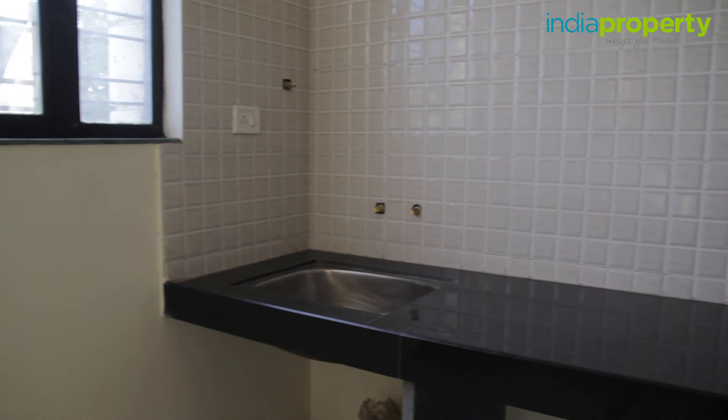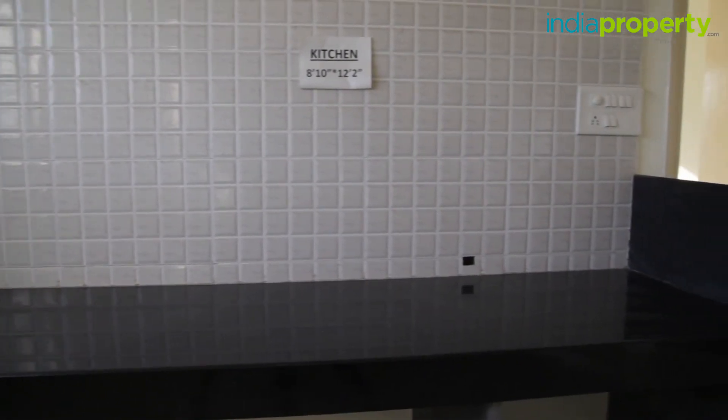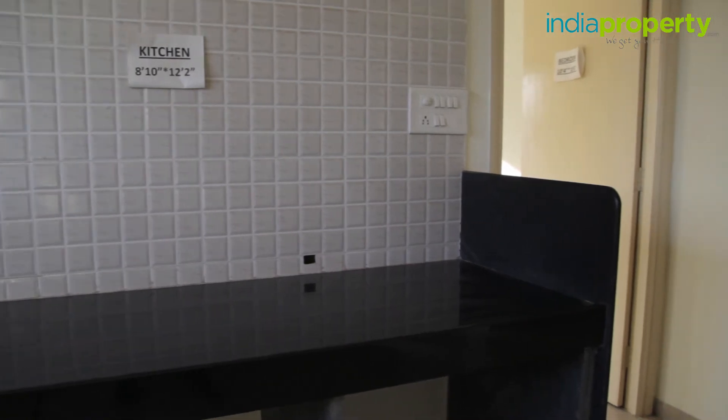Apart from that, there is plenty of space to install a fridge, a microwave, and store all your kitchen essentials, given that you manage space well. Plug points have been provided at convenient locations. The toilet and bath in this flat are separate and are right in front of the kitchen.